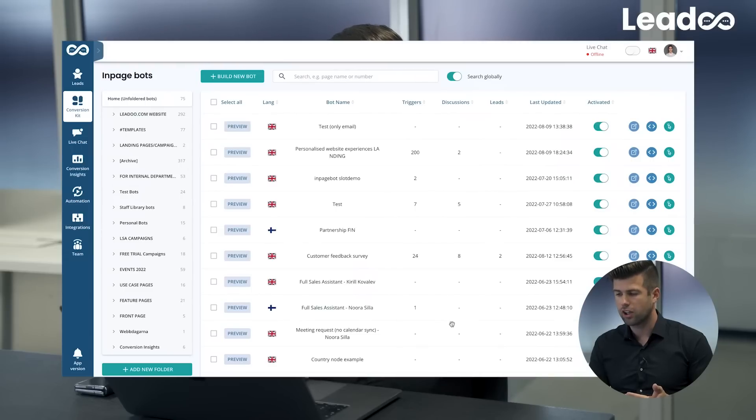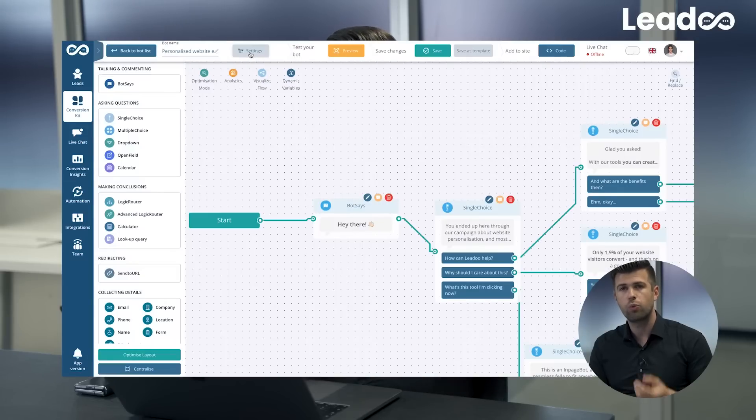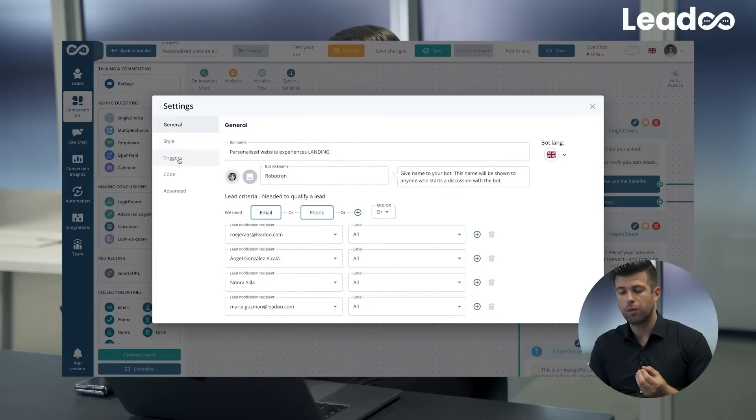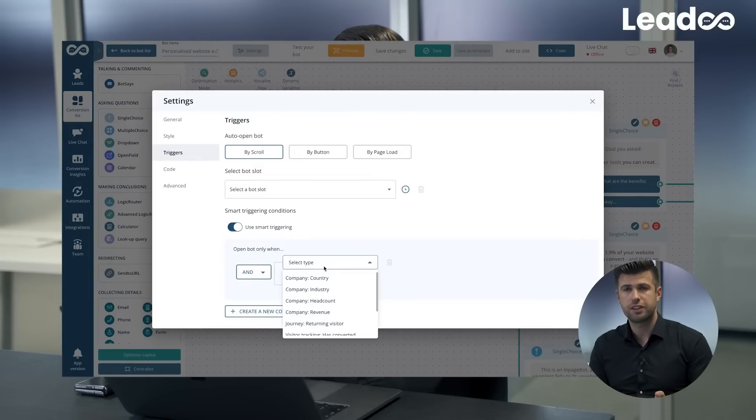So what can it actually do? You go to settings and instead of having that one same content for every single website visitor, you can now use the smart triggering rules. You can define a variety of different rules and set specific content to be displayed for those visitors.